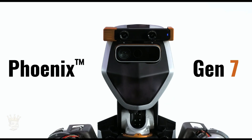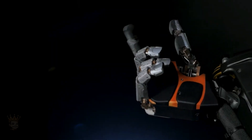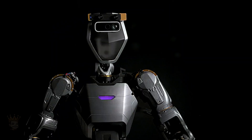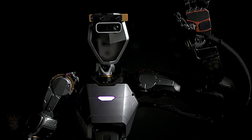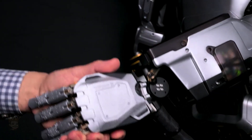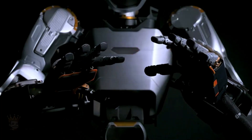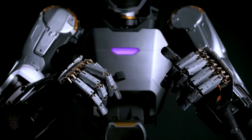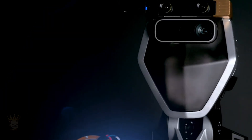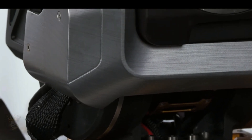Phoenix Gen7 — the Taskmaster. On April 25th, Sanctuary AI introduced the Phoenix Gen7, its latest iteration of general-purpose robots equipped with Carbon. These remotely piloted or supervised robots are designed to learn and collaborate alongside humans. When instructed, they utilize their own autonomous control system to observe, assess and execute tasks efficiently.